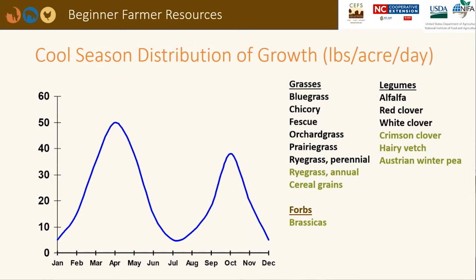This chart depicts the growth curves of cool season forages. Peaks occur between March and May and September and November. Perennial grasses and legumes are listed in brown, while annual grasses and legumes are listed in green. Brassicas such as turnips and radishes are considered forbs; the animals will eat the green tops as well as the underground tubers. Legumes have a symbiotic relationship with rhizobium bacteria in the soil that enable the plants to fix their own nitrogen, so you would not need to buy as much fertilizer for legume species.